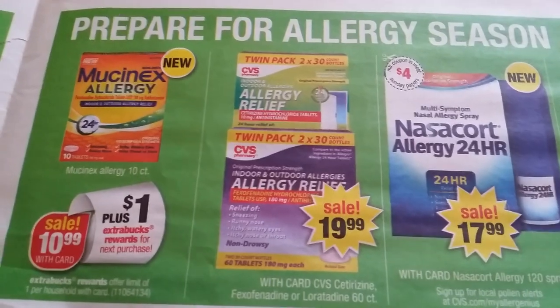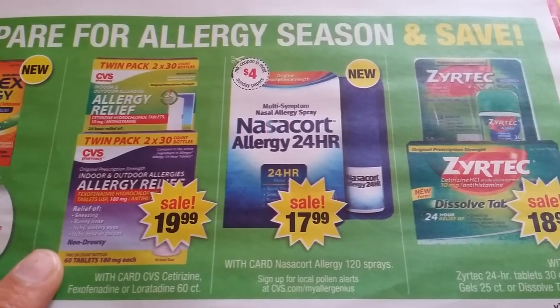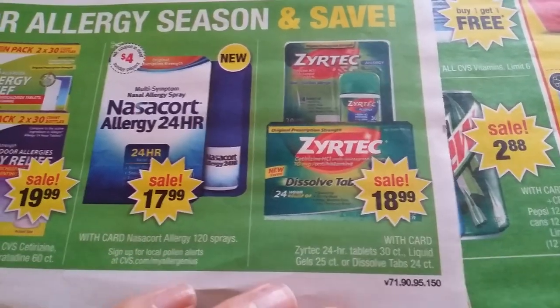CVS allergy relief brand medicine is $19.99. For allergy items, we have a $4 coupon, and check CVS.com — they sometimes have coupons for zero out of pocket.